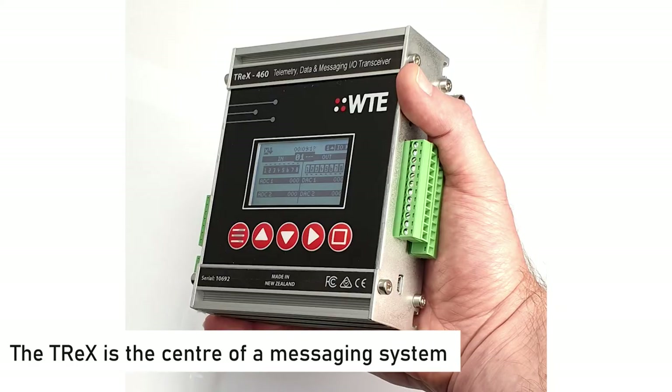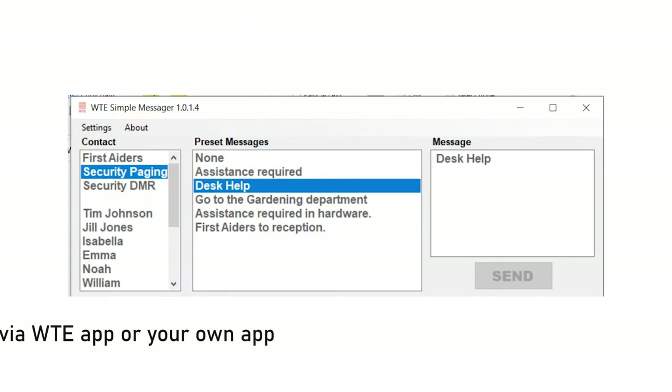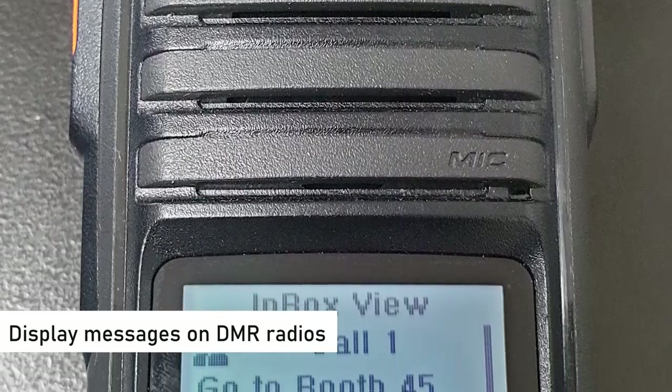These new applications have meant our customers have been able to access new markets for a competitive advantage. As part of our radio systems, we've extended our technology to be able to send urgent messages directly to support legacy paging as well as modern handheld digital mobile radios.